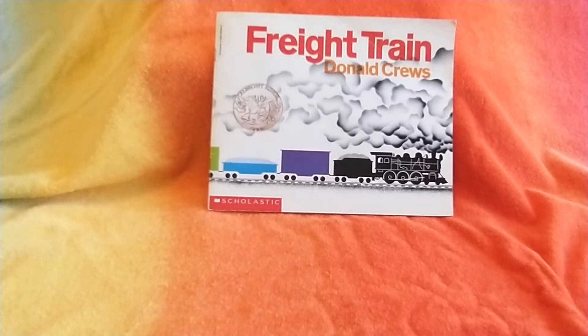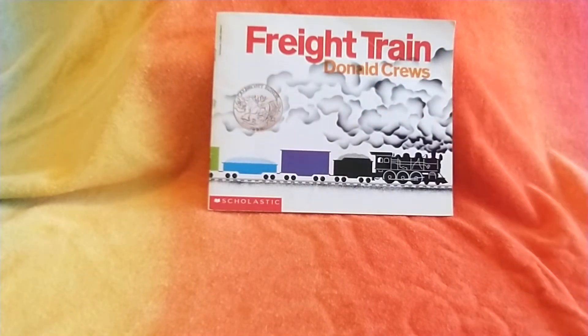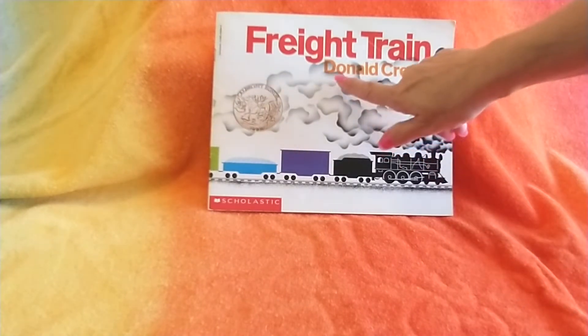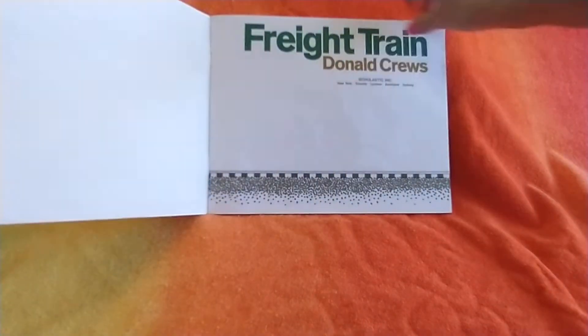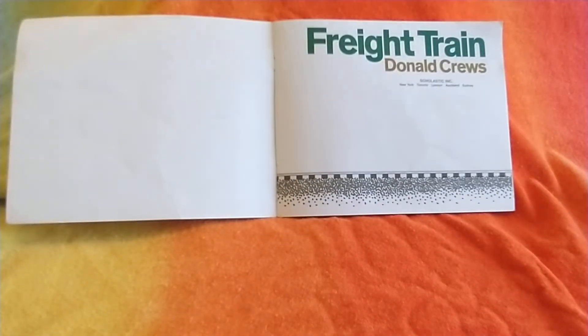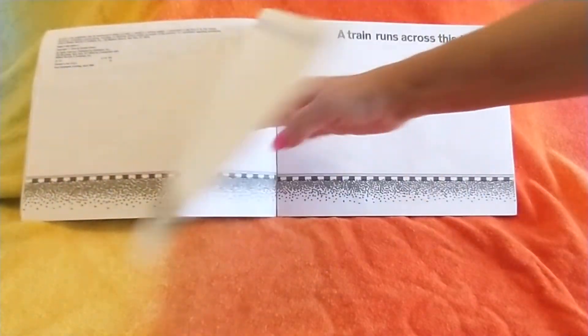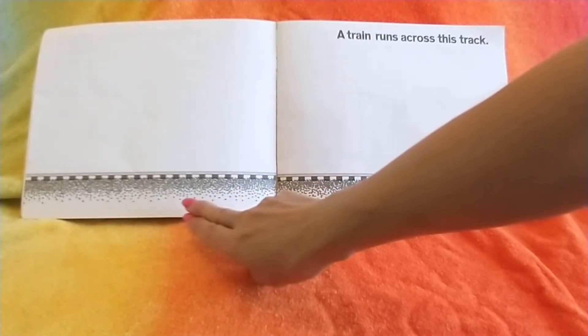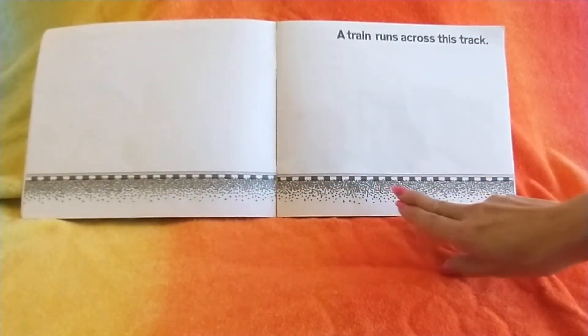Hi, this is a book called Freight Train. It's written and illustrated by Donald Cruz. Are you ready? It's all about colors. A train runs along this track.